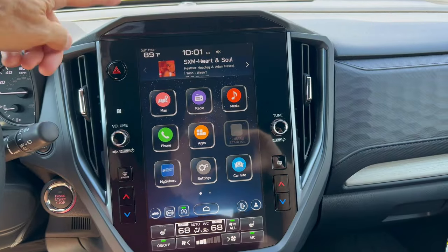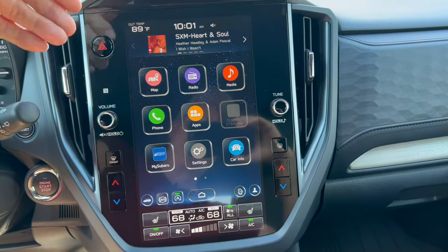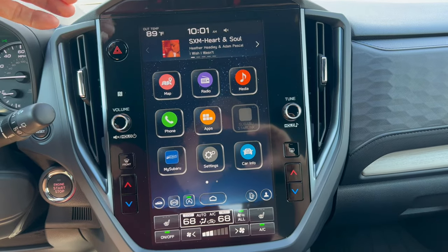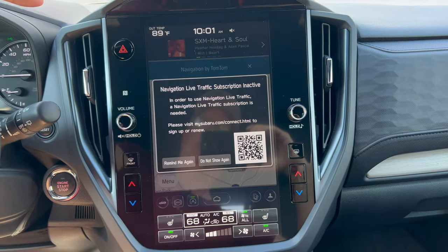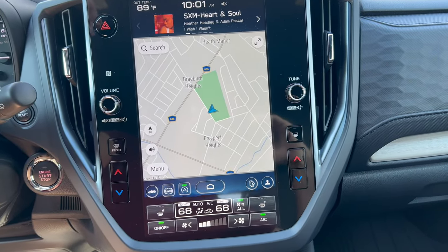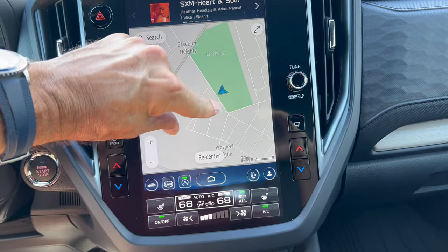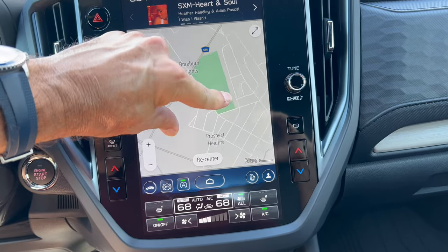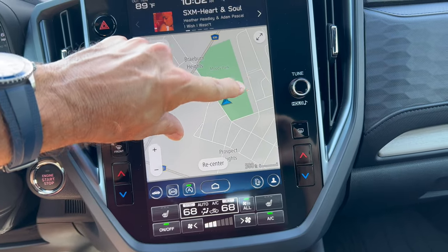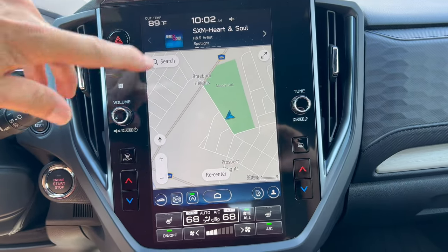Infotainment system: the Forester has the same system as other Subaru models. No more dual panel action — we've got an 11.6-inch Starlink system with navigation. Wireless CarPlay and Android Auto. It does wake up and performance is pretty good, though it's a little glitchy. This is based on TomTom software, which I'm not a huge fan of. I've seen these in Subarus and Nissans lately.